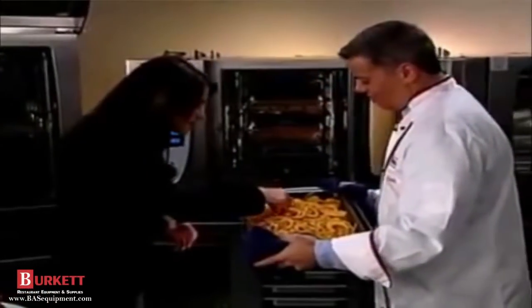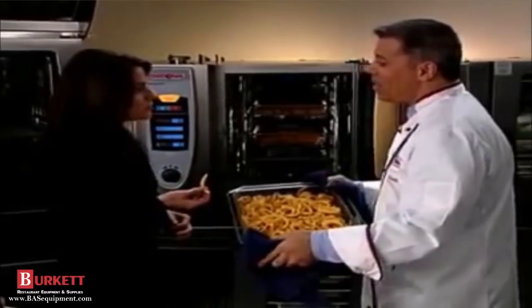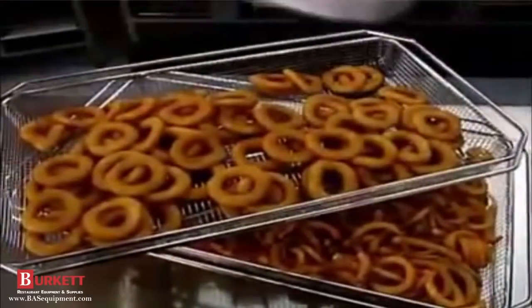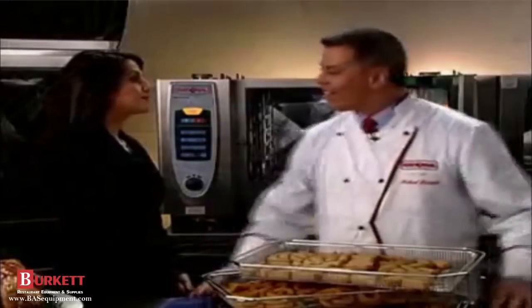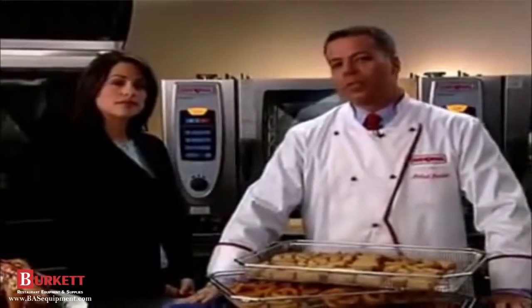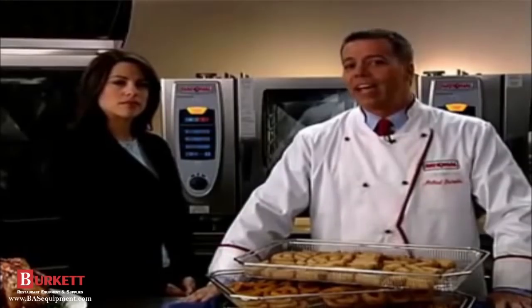Wow, those fries look great — they're really crispy and not greasy at all. No wonder: they contain 80% less fat than fries from a deep fryer, meaning 36% less calories. The onion rings and spring rolls both came out perfect too. Beyond the health aspects, think of all the money you save on the purchase and disposal of oil. Working conditions are also dramatically improved, with a substantial decrease in accidents in greasy kitchens.